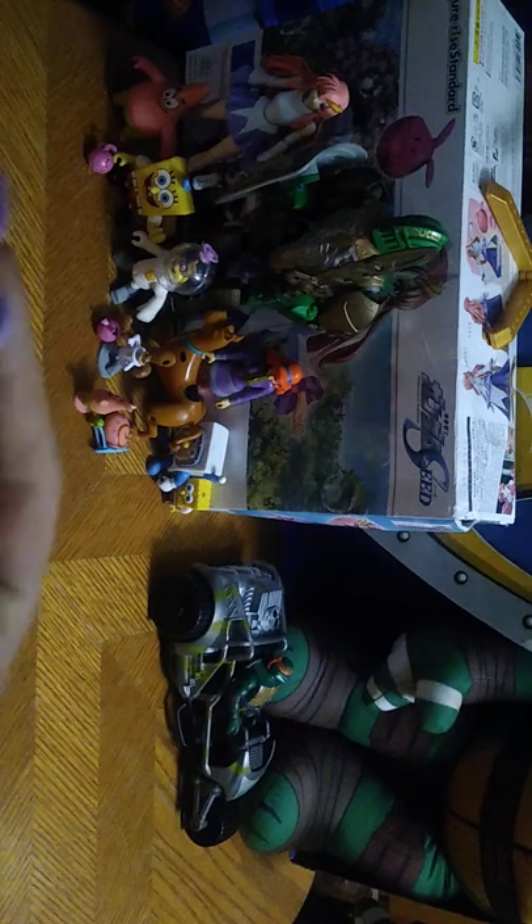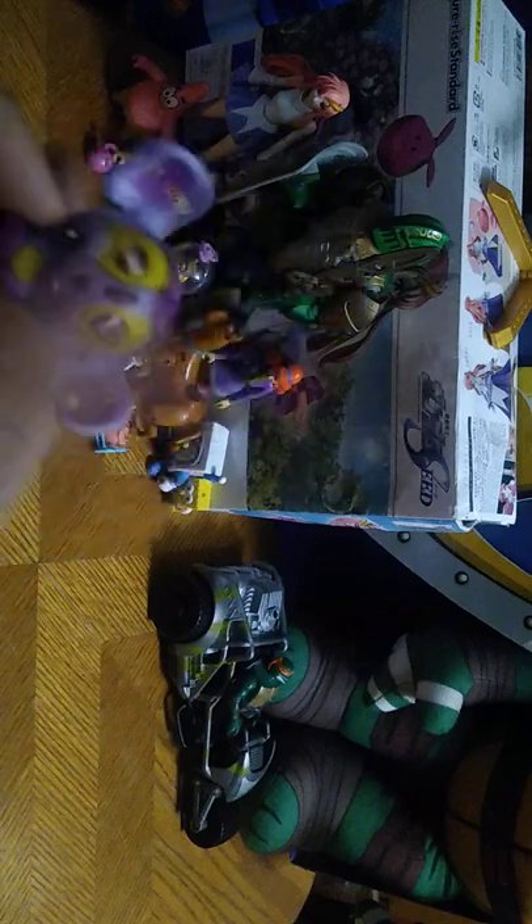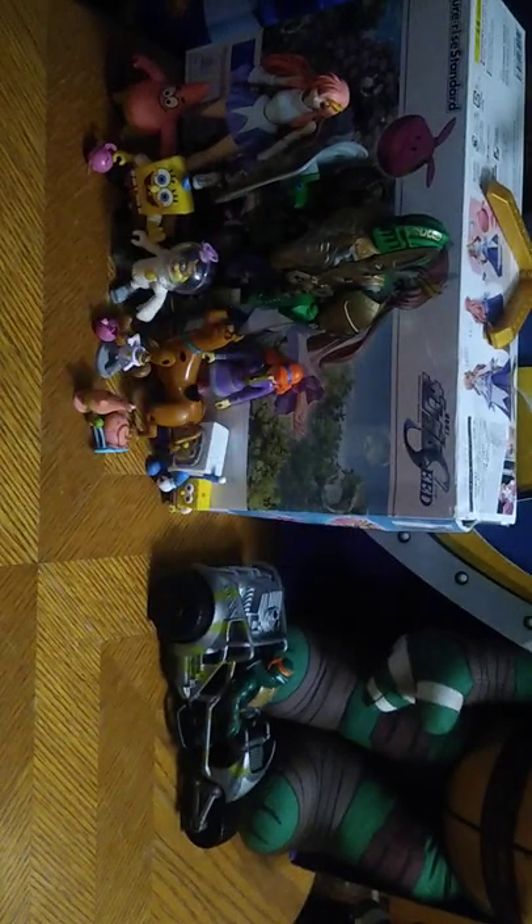First on the list, we got this cute little Bakugan figure. I don't do enough reviews on these little guys, but yeah, this is a Bakugan. I think his eyes are a bit damaged, so I can't get his eyes back in his head properly, but he is an adorable little Bakugan, if I do say so myself.